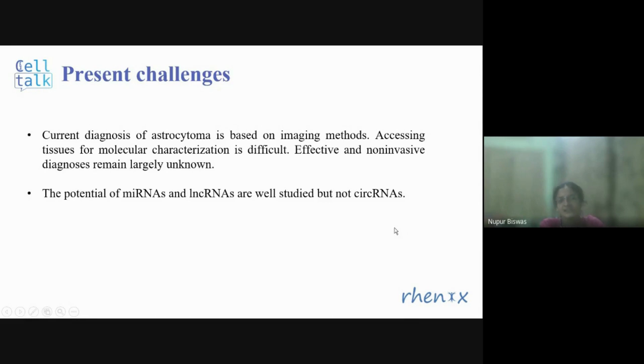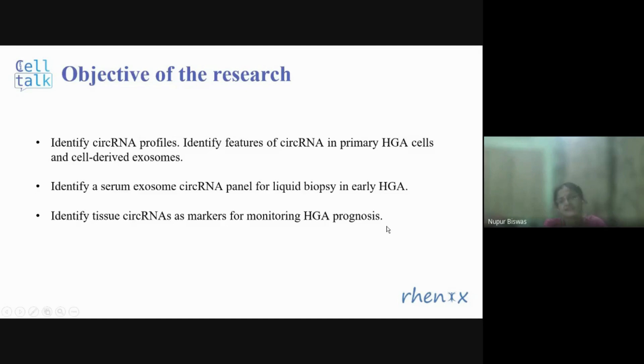While the potential of miRNA and long non-coding RNAs has been studied, circular RNAs are still not well characterized. With these challenges in mind, this research article aims to study circular RNA profiles, identify features of circular RNAs in primary HGA cells and cell-derived exosomes, identify a serum exosome circular RNA panel for liquid biopsy for early detection, and identify tissue circular RNAs as markers for monitoring prognosis.